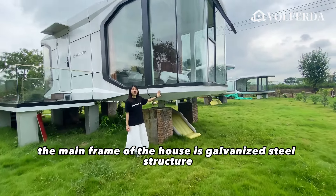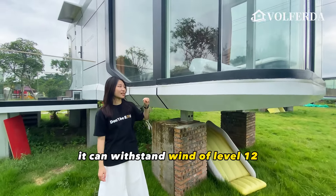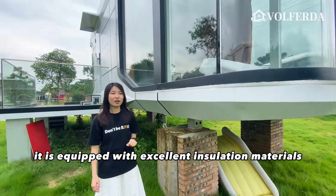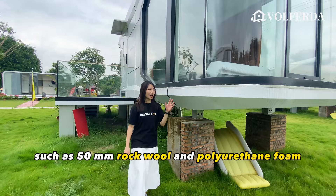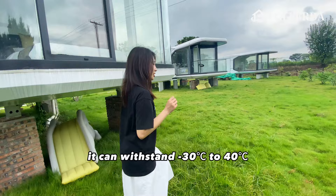Come here. The main frame of the house is a galvanized steel structure. It can withstand wind of level 12 and earthquake of level 8. It is equipped with excellent insulation materials, such as 50 millimeters rock wool and polyurethane foam. It can withstand minus 30 Celsius to 40 Celsius.